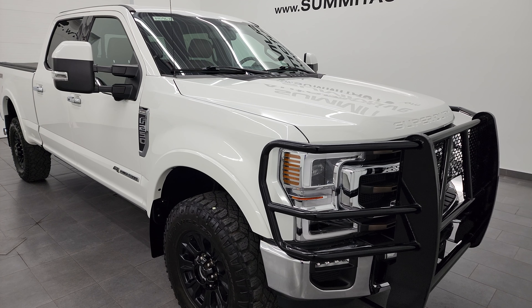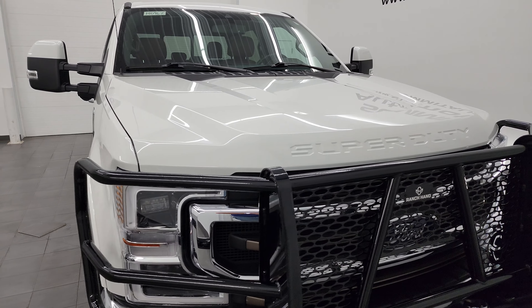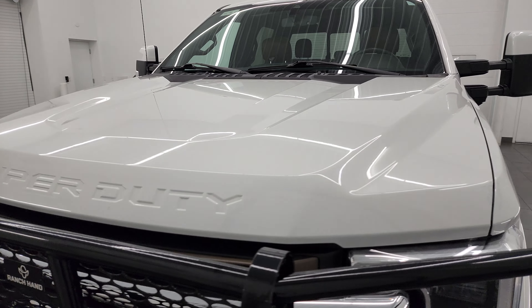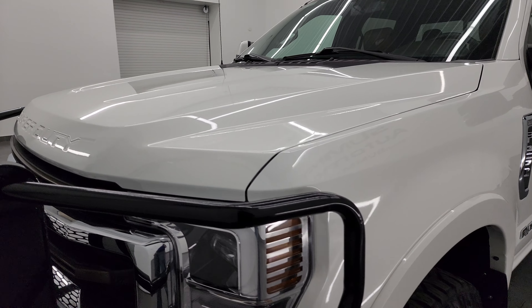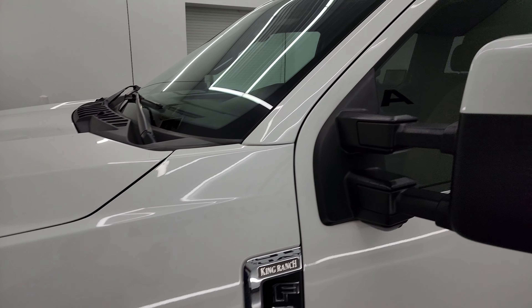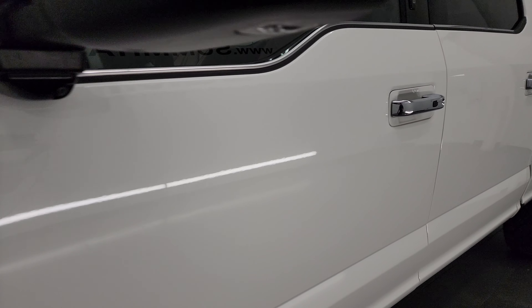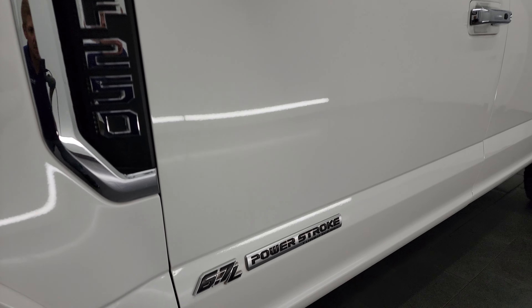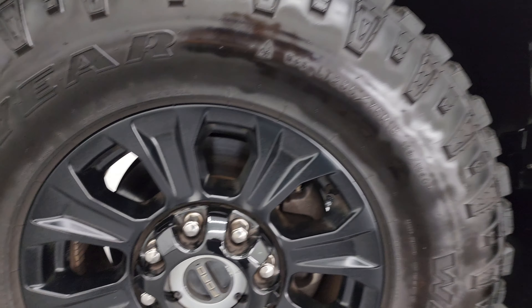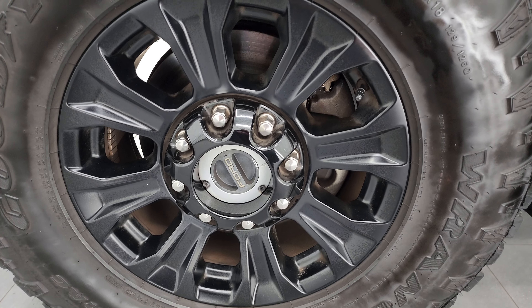I'm going to go all the way around in this video — inside, underneath, start it up, and take a look under the hood — to give you the most accurate representation possible of this truck. The color is White Star Tri-Coat Metallic. I shoot all my videos in 4K. Consider clicking the subscribe button and bell notifications to my YouTube channel at youtube.com/SummitAuto, where you'll have access to one of the largest catalogs of vehicle and heavy-duty truck walk-arounds on YouTube — 8,000 videos and counting.